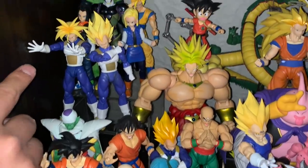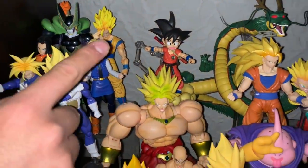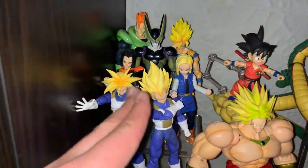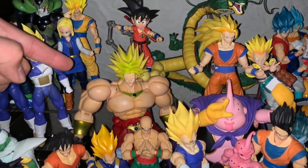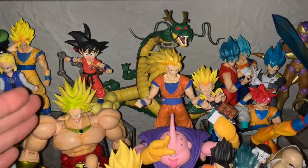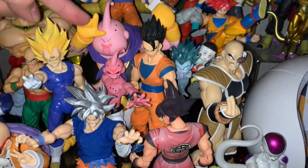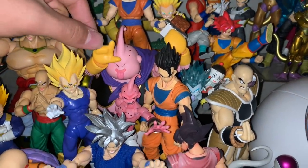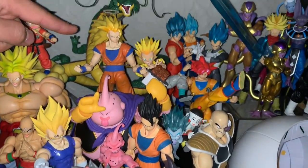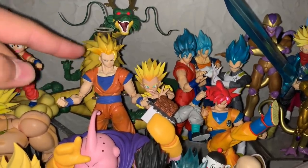Going over here to the Cell Game Saga, we have Vegeta and Trunks, the android Cell, Super Saiyan 2 Goku, and Android 16 in the back. Then over here we have the older Broly and Kid Goku flying on the Nimbus cloud. Moving over, we have some Buu Saga stuff: Majin Vegeta, Kid Buu, Fat Buu with his little facial expressions and the chocolate bar, Gohan, Super Saiyan 3 Goku, and the new Super Saiyan Gotenks that just came out.